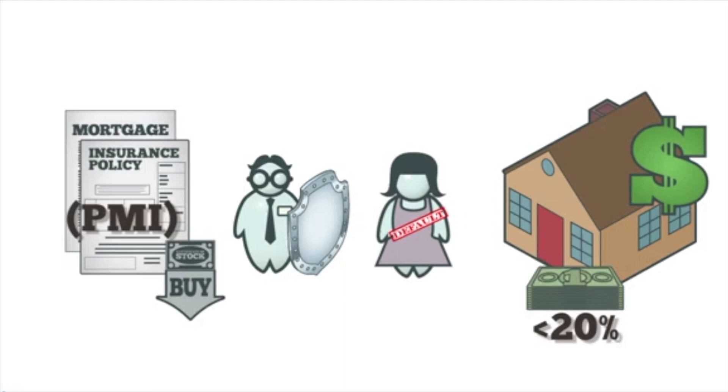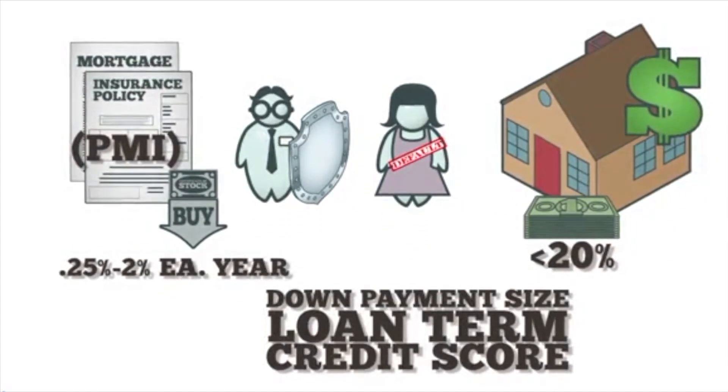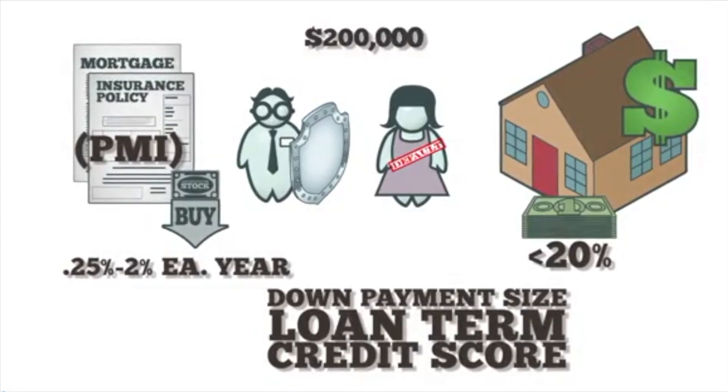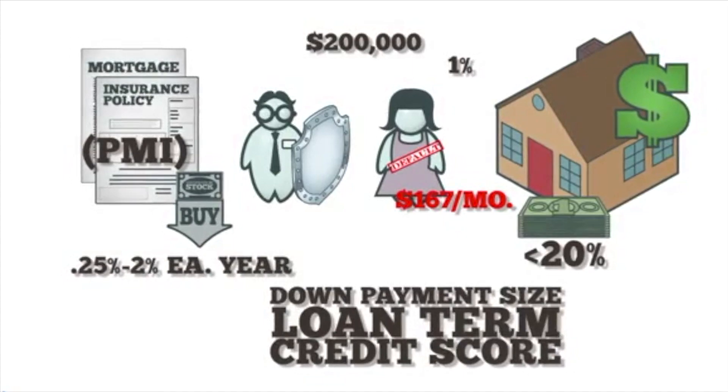Meanwhile, the borrower must pay between 0.25% and 2% of the loan balance each year depending on her down payment size, loan term, and credit score. For example, if the buyer borrows $200,000 and pays 1% PMI, that's another $167 she'll owe each month.